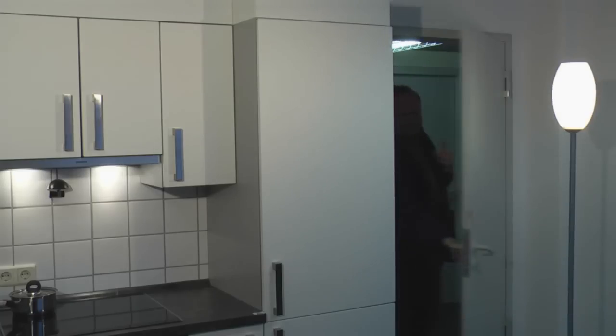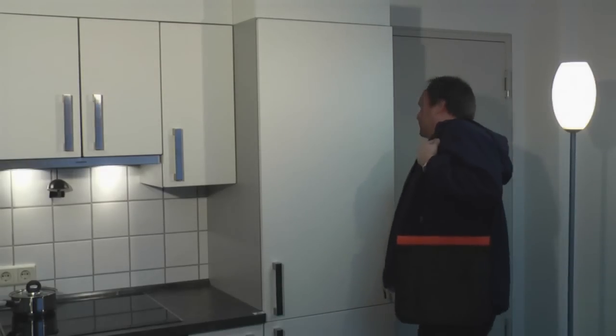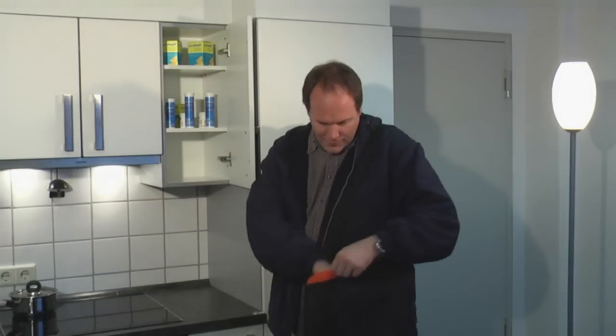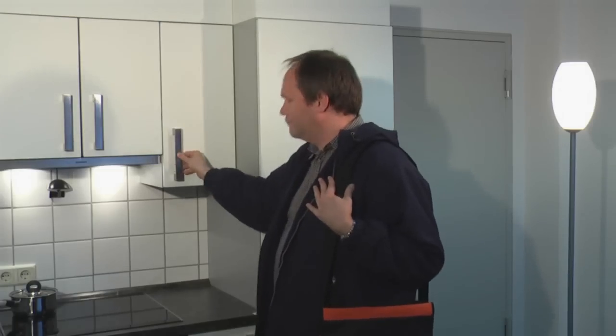Mr. Müller has received his new weekly blister from the pharmacy. It contains all of his drugs for the week. The pills are arranged according to the prescribed dosage and the assigned time for consumption.